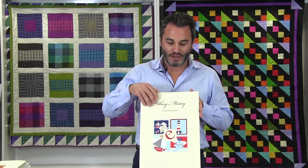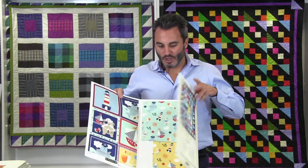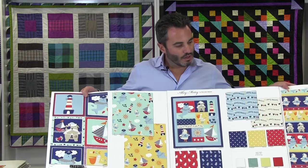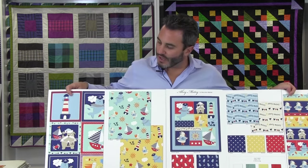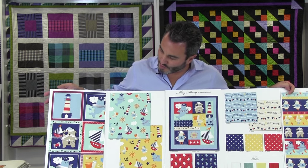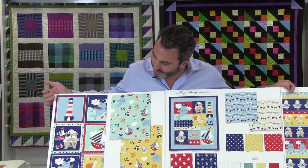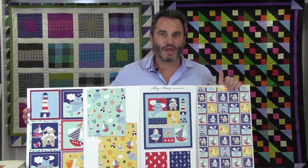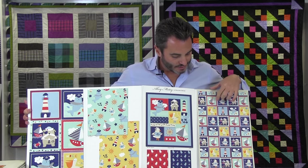We have Ahoy Matey by Mary Jane Mitchell. Mary Jane Mitchell was a designer who was one of the first designers when I took over Studio E. Her first line was called Gingham Safari. Ahoy Matey ships in May and it's 12 SKUs. Nautical themes are really popular right now so the timing of this is perfect. Right here we have a 24-inch repeat — these are just blocks, and if you look on the last page you can see how this fabric lays out.